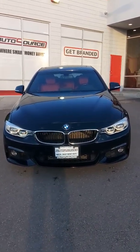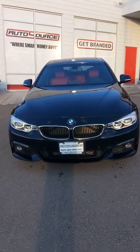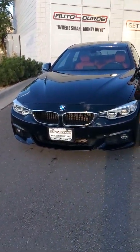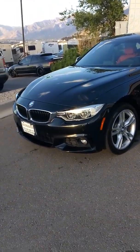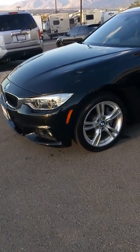Hey Dakota, it's Nisho with Autosource and here is the 2016 BMW 428i. It's the X Drive which is all-wheel drive and she is the M series package as well. Giving you a full walk-around clip.